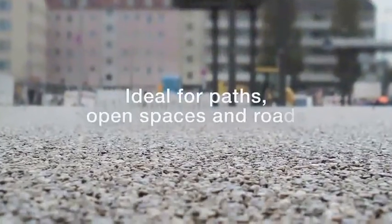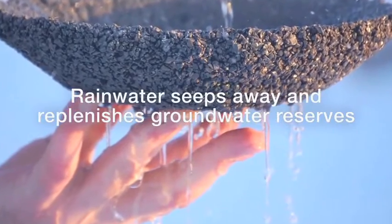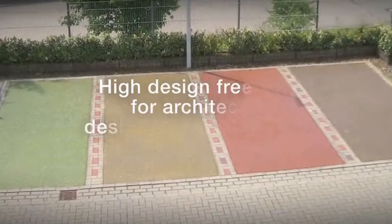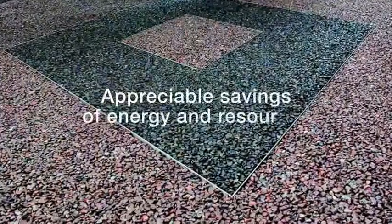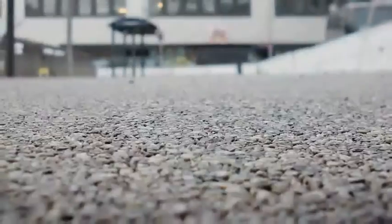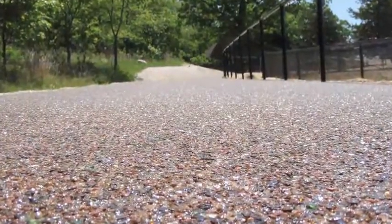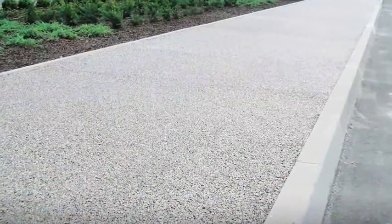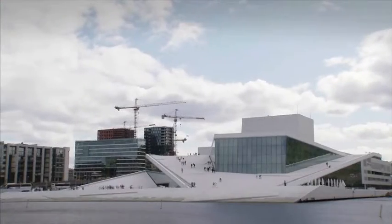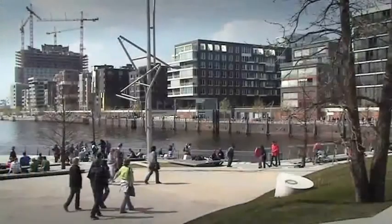Ideal for paths, open spaces and roads. Open-poured and yet high strength. Rainwater seeps away and replenishes groundwater reserves. High design freedom for architects, designers and installers. Appreciable savings of energy and resources. This polyurethane system helps to save energy and resources in production, and in its application it's already the intelligent system for surface design, contributing an eco-friendly and natural infrastructure to cities and urban centers of the next generation.